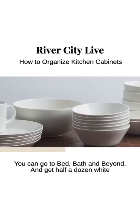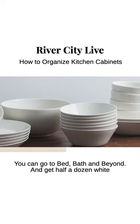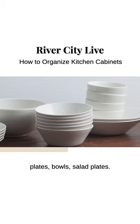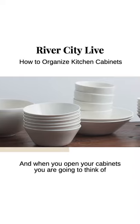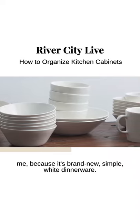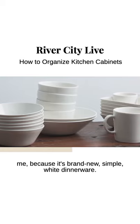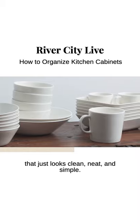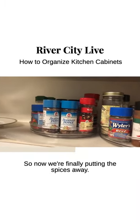You can go to Target or Bed Bath & Beyond and get half a dozen white plates, bowls, and salad plates. When you open your cabinets, you are going to think of me — brand new, simple white dinnerware that just looks clean, neat, and simple. So now we're finally putting the spices away.